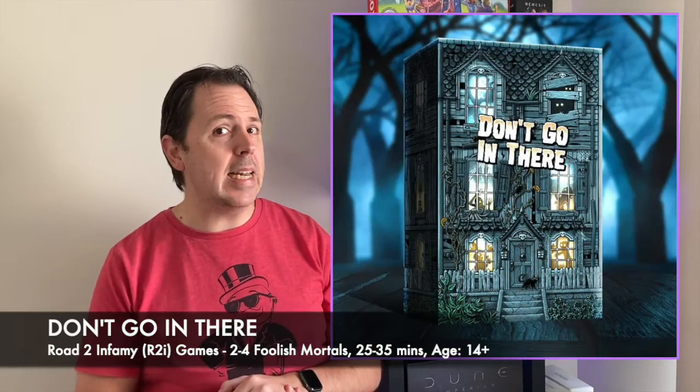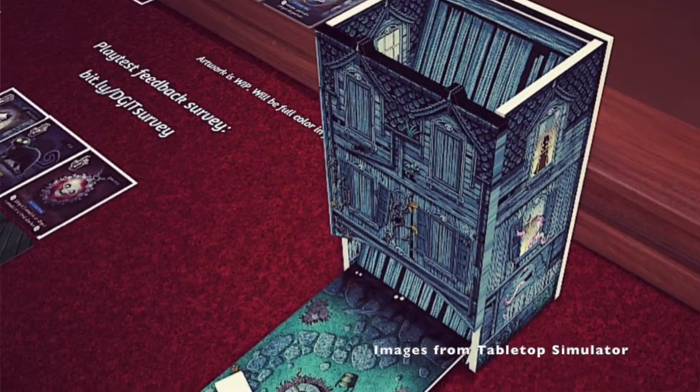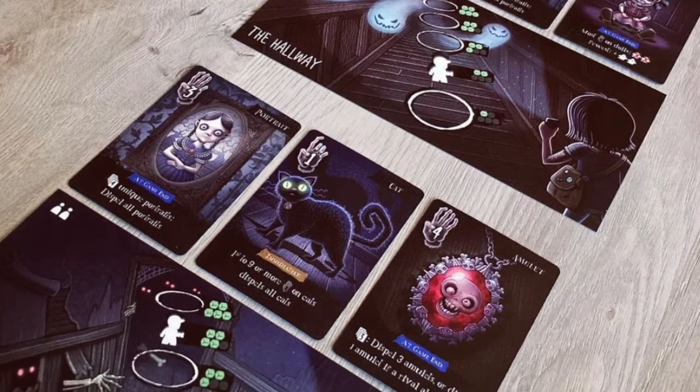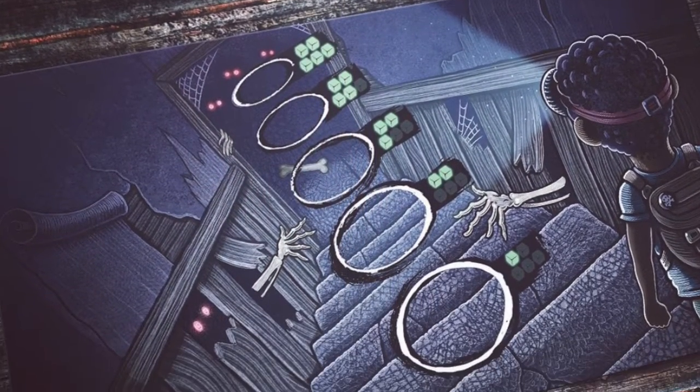The next game is from our friends at Road to Infamy Games — the fellows who brought us the stunning Canvas and Canvas Reflections, currently in production. This one is totally removed from those IPs and is launching around Halloween season. It's called Don't Go In There, a game about a haunted mansion where intrepid explorers brave the dark, trying to find and break curses. The box actually converts into a dice tower, which is fantastic — you roll dice trying to roll curses or ghosts to haunt other players, and also break your own curses. The player who breaks the most curses wins. It's a simple card and dice rolling game, similar to Roll For It but with a Halloween theme. Looks like a lot of fun with a bit of press-your-luck involved. Road to Infamy have a great track record.